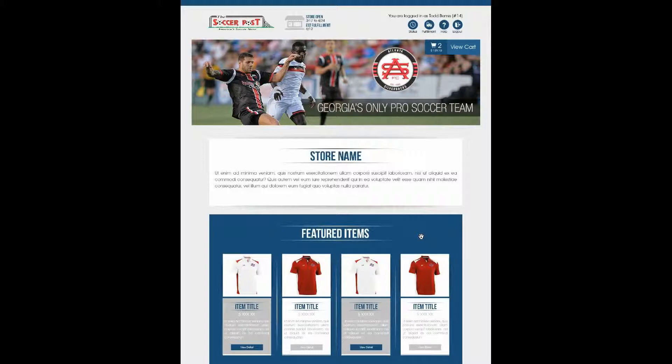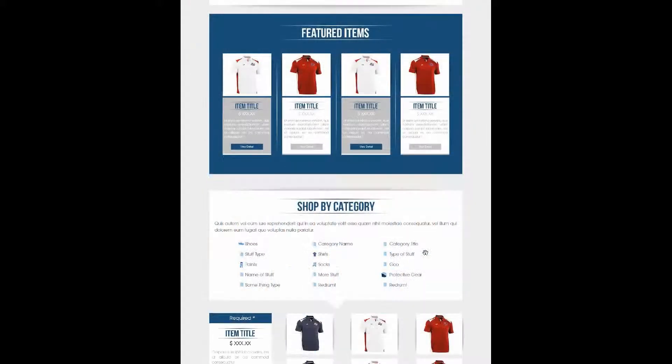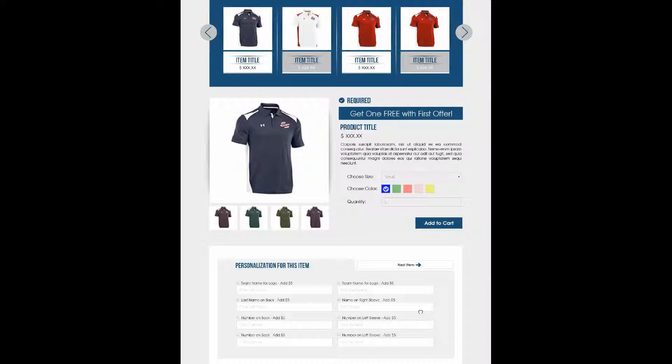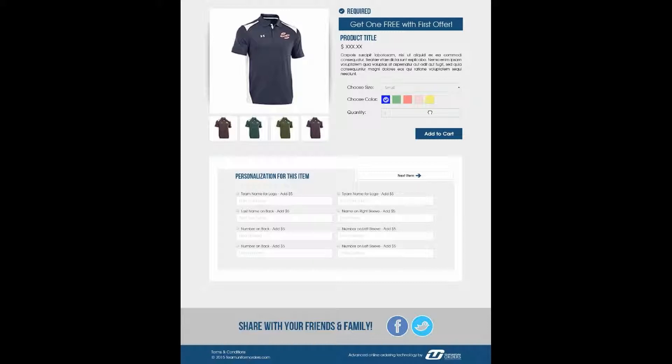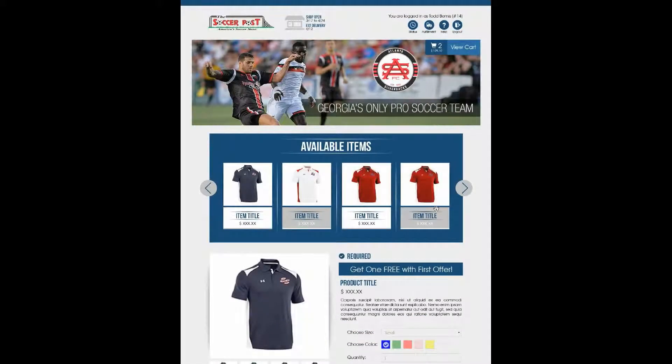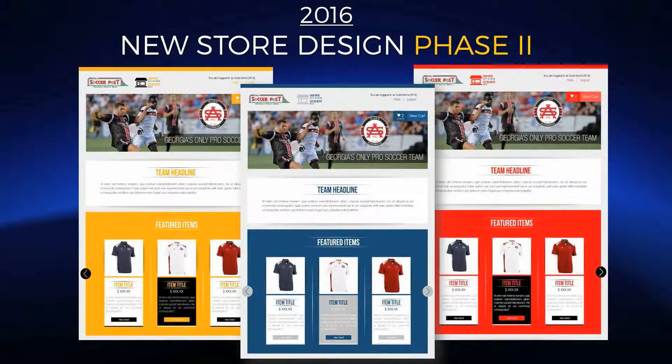We'll show you one more example of a different template color. As mentioned, we will be offering different template options — kind of themes of colors. One thing we want to reinforce is that the existing TUO storefront is not going to go away or change. This new template, plus any new templates we add in the future, will just be new options for you, making your TUO dashboard even more flexible for any more complex or retail-centric stores you might launch.